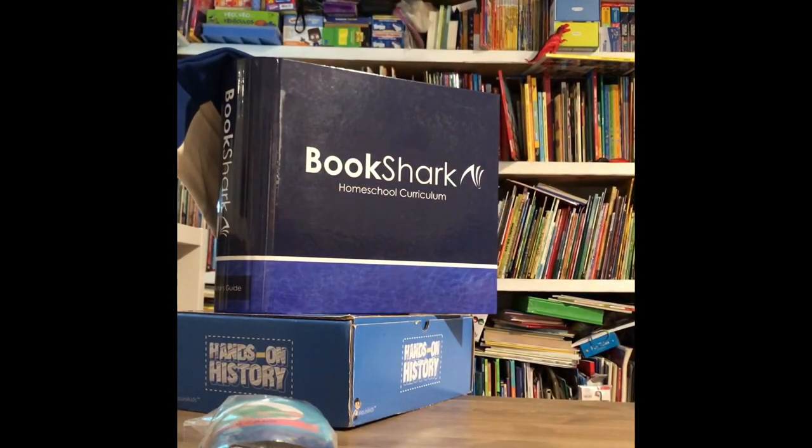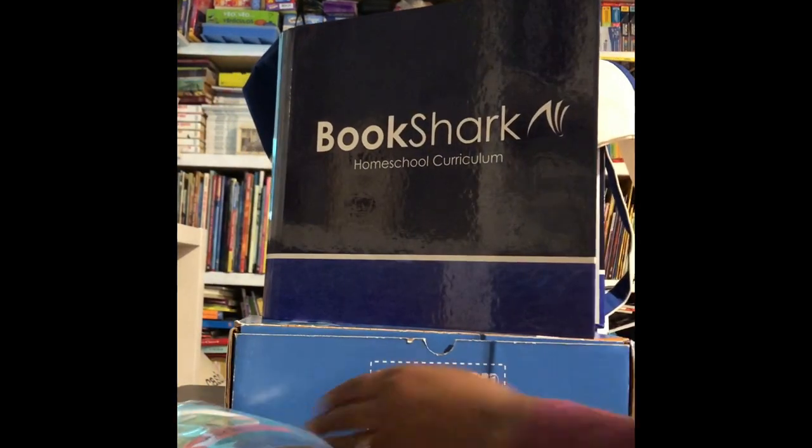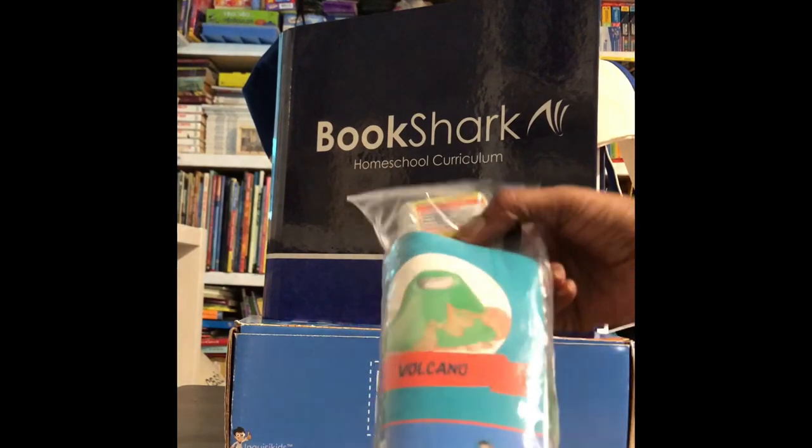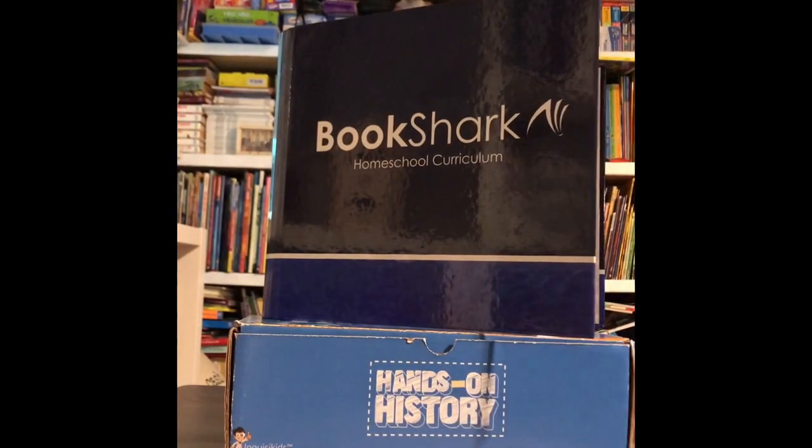See that stack of books? We've got plenty more to go. Now let's show you a little bit of my favorite, which was the hands-on history. There's a volcano. And like I said, there are many other projects, including a catapult and a log cabin. That box is full.